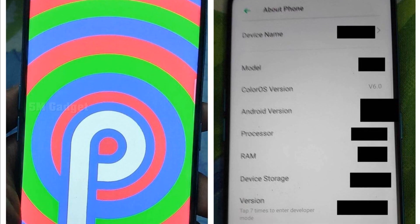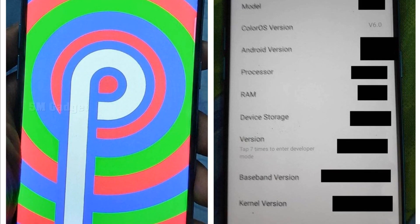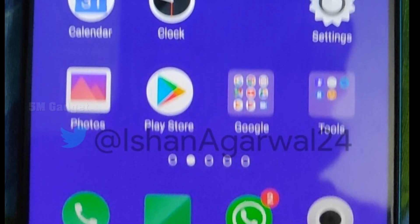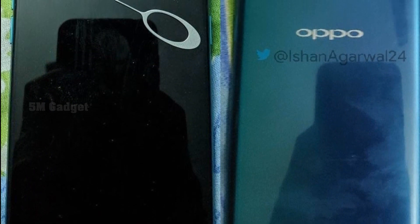The front side of the smartphone shows a small chin and almost no bezel at the top. The rear side is where things get interesting, though. One image shows that the device has three rear cameras, but above that you'll find a selfie camera which pops up from the top of the device. We don't know what powers this mechanism just yet. You can see a fingerprint scanner below the camera module and the Oppo branding below that.